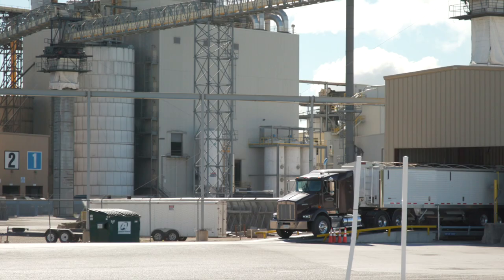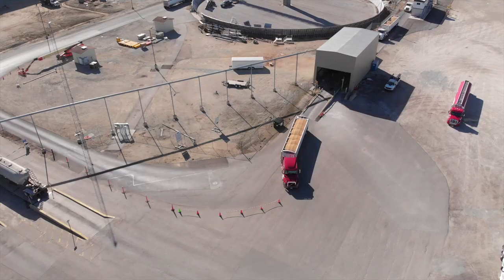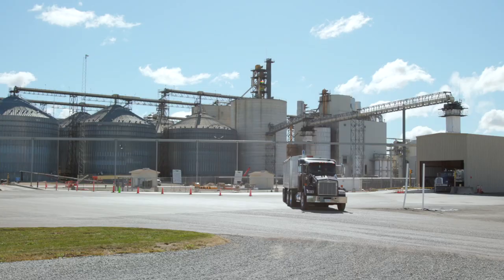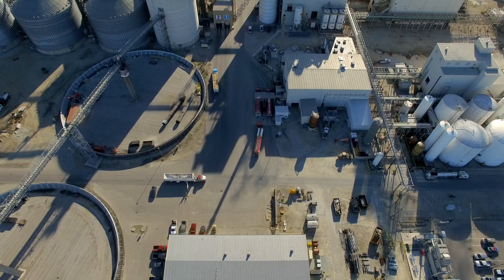When directed to do so, exit the scale building. Follow staff directions on where to proceed — either to our original legacy pits by turning right inside the cones, or to our new storage barns by angling left, that's northwest, and bypassing the cones. Keep in mind, dump and belt trailers must use the legacy pits. Only hopper trailers may use the new pits at the storage barns.